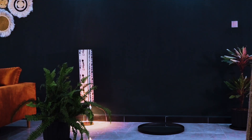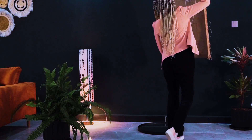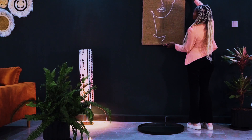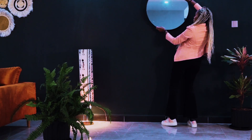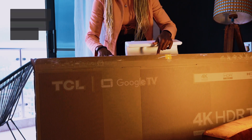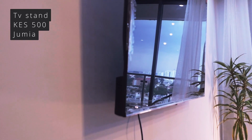We also have this blank space close to the dining area and I don't know what to put there — it looks great as is but I feel like it's missing something. I'm passing the baton over to you, let me know what to do. We've also finally put up a TV and got a TV stand — the TV stand cost 500 shillings on Jumia, which is amazing.